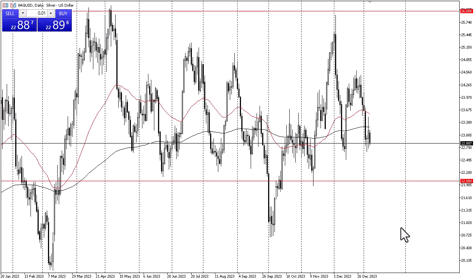Longer term, I believe that this market stays in its overall range, but right now it looks like $22 is a short-term floor. If we can break above the 200-day EMA, then we can make an argument to go looking towards the $24.50 level, possibly even $26 over the longer term.